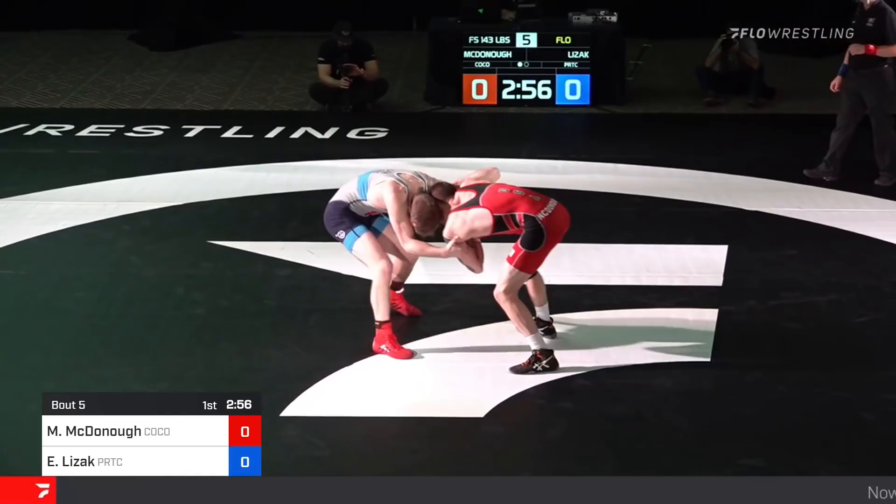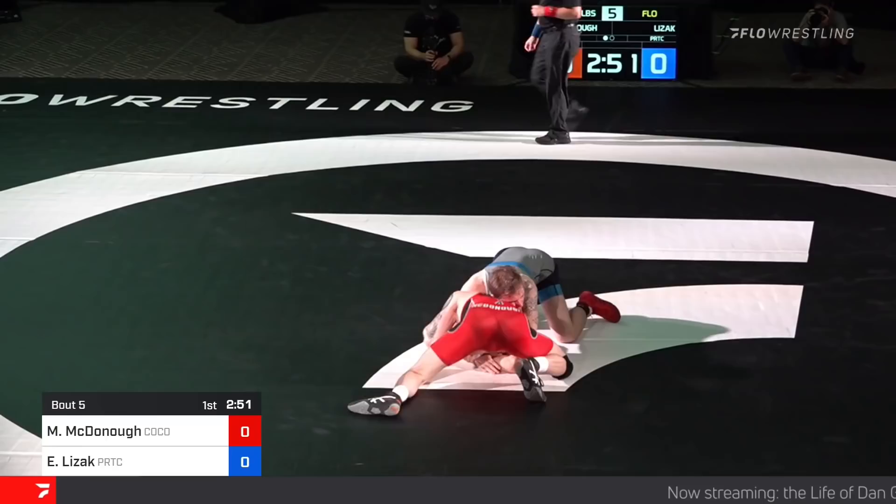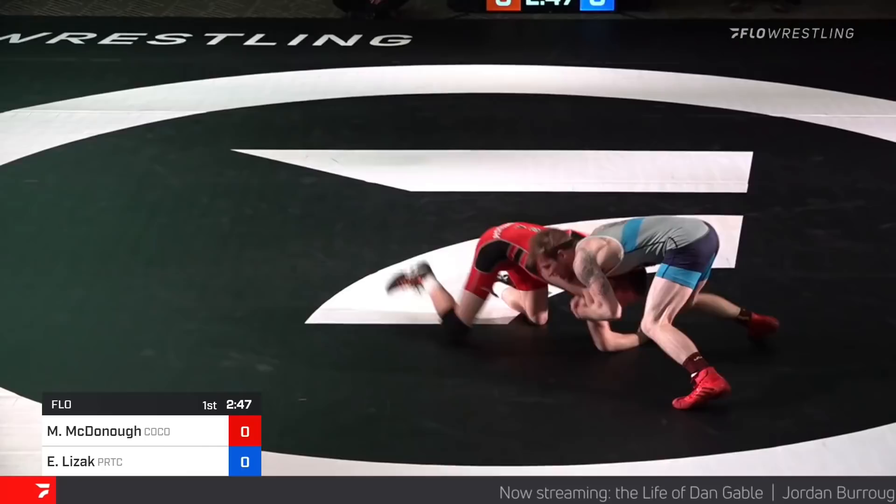And underway, it's Matt McDonough in the red, Ethan Lezak in the blue. Such an intriguing matchup. Sweep single. Right back to it is McDonough. Head pinched position here for Ethan Lezak, who trains at the Pennsylvania RTC.